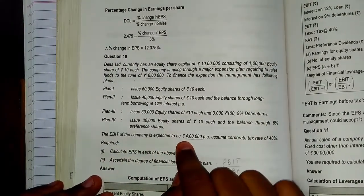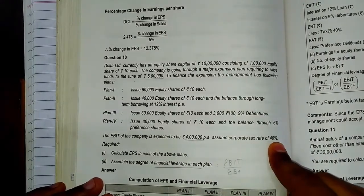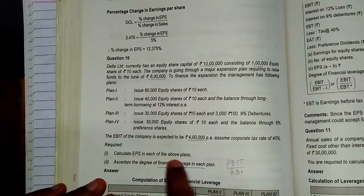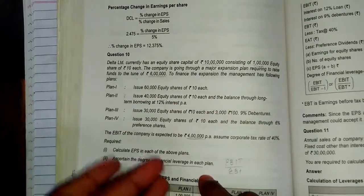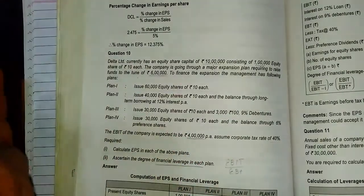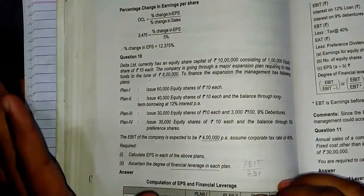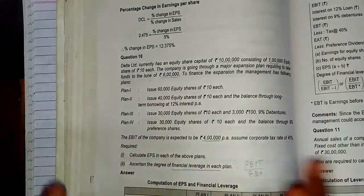The EBIT of the company is expected to be Rs. 4 lakhs per annum, assuming a corporate tax rate of 40%. We are required to calculate EPS in each of the above plans and ascertain the degree of financial leverage in each plan. I will be solving only the format to show you all — you have to solve the remaining part on your own. Nothing difficult in that.